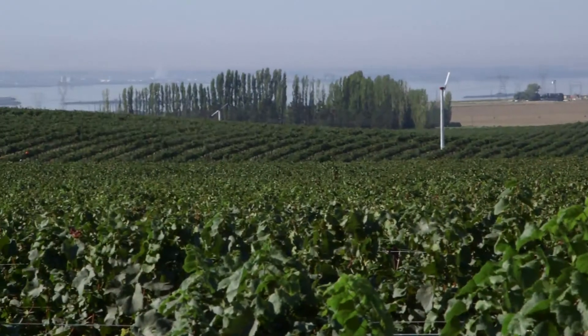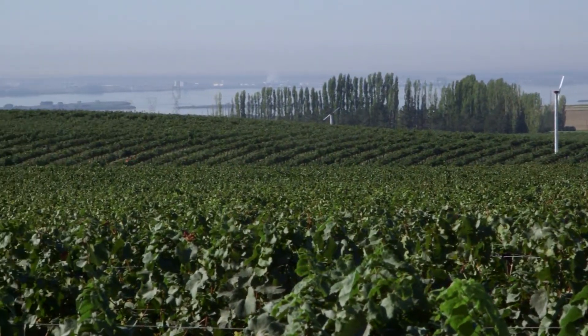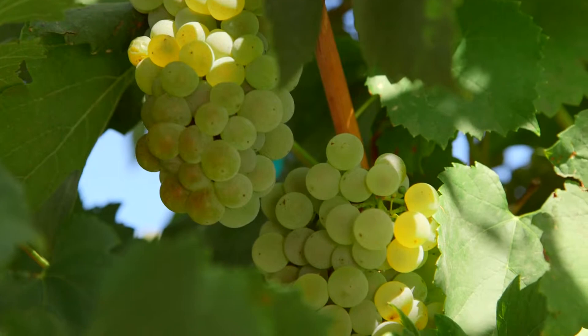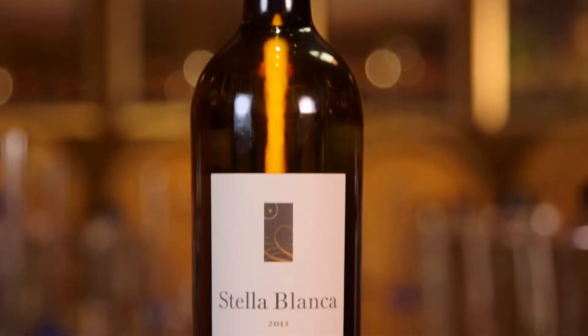2013 Stella Blanca. As you know, this is the only white wine we make at North Star. It is sourced from a vineyard block that was planted in 1978 up in the Horse Seven Hills. It's 85% Semillon. We did a little twist this year — we put in 13% Sauvignon Blanc and then our usual 2% Muscadel.